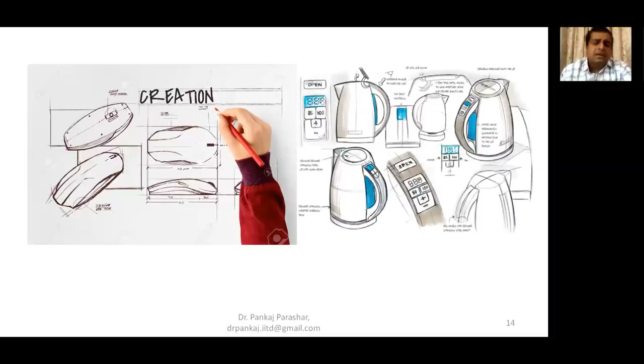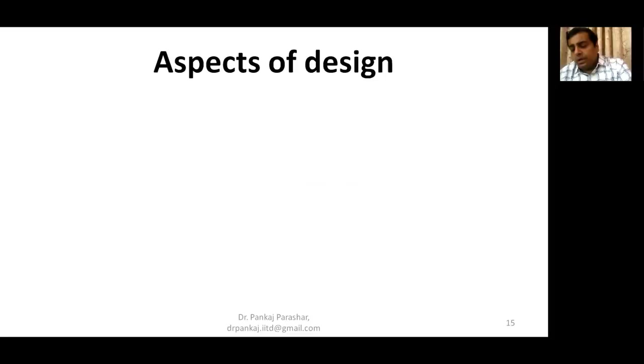Here's an example — a computer mouse is being designed, so this is how the first design would look like. And the other image shows how a tea kettle, a hot water kettle, would look like when made. So the first iteration comes at a sketch level — this is the first step of designing. Now when we go ahead for product designing, we need to understand the aspects of design.